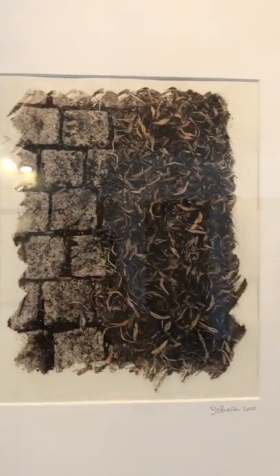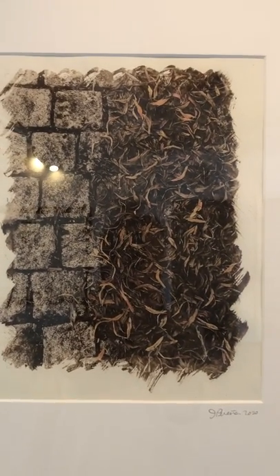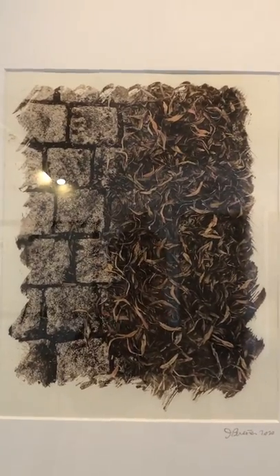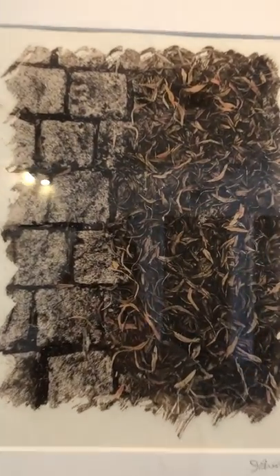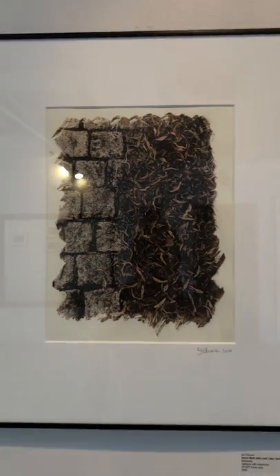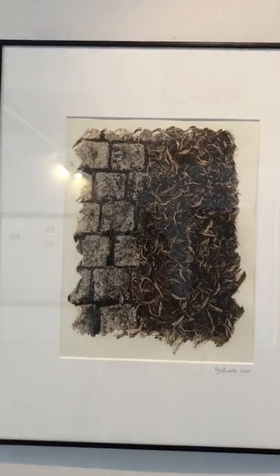The next one is called Stone Walk with Leaf Litter from Nordlingen, Germany. This is also a calotype with some hand coloring applied. Here you can see sort of golden and reddish tones in the leaf litter section of the image. Also framed to 16 by 20 and also available for $300.